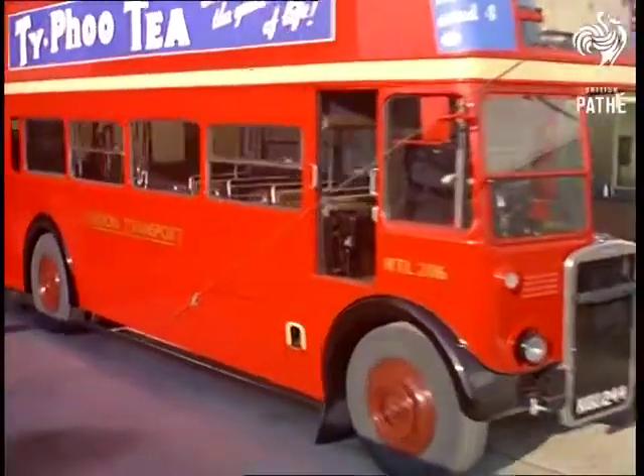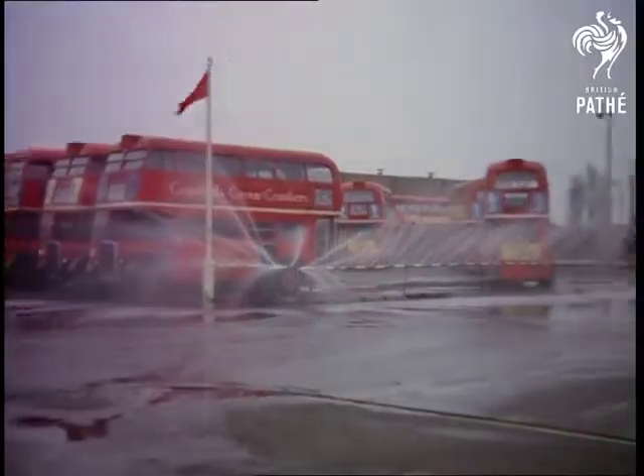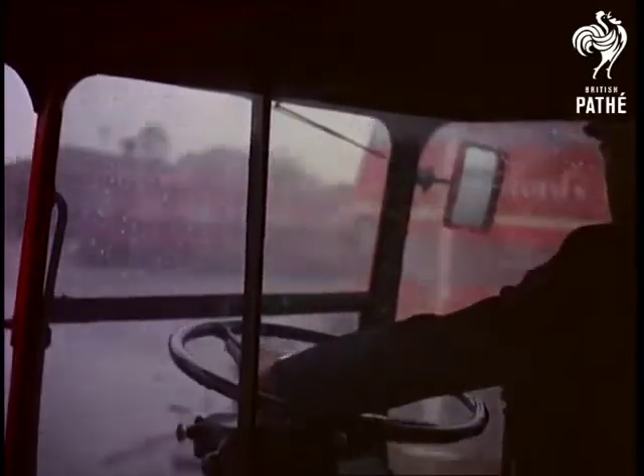Let's conclude with a quick visit to the skid patch at Chiswick Works to show how, even in an uncontrolled skid, the bus remains upright — a tribute to perfect design and another guarantee of the safety of London's famous buses.